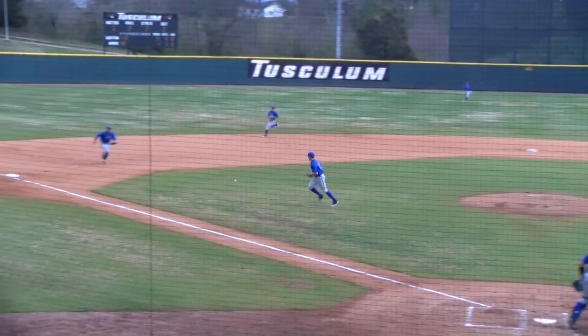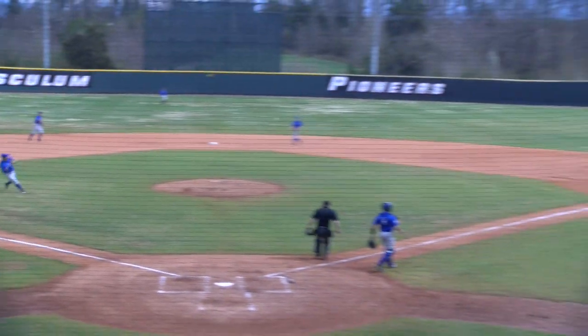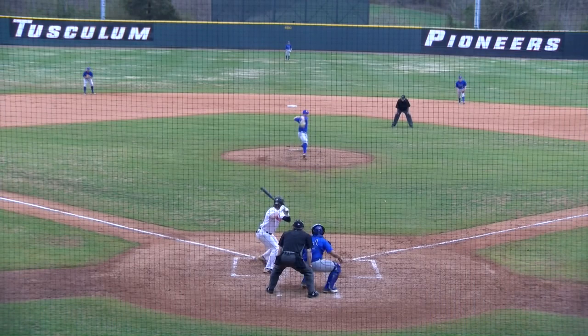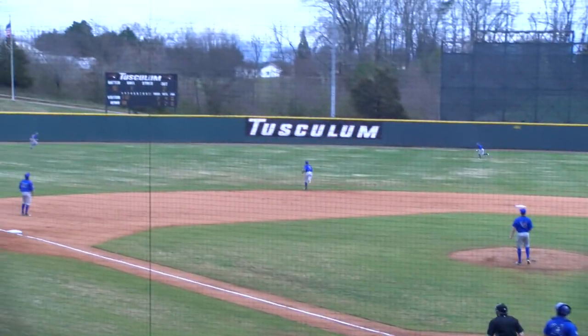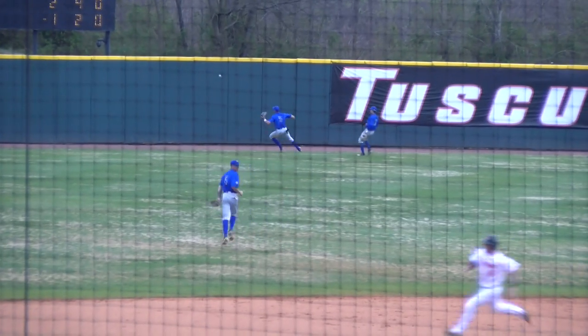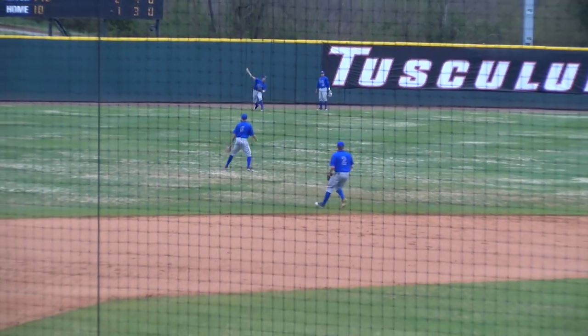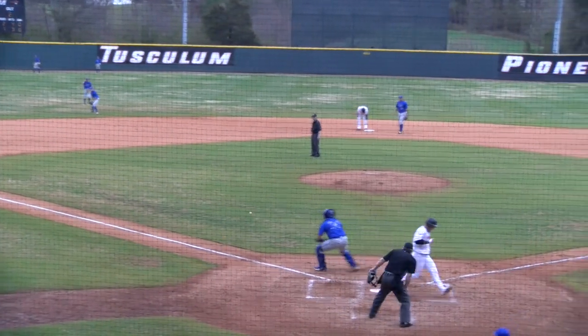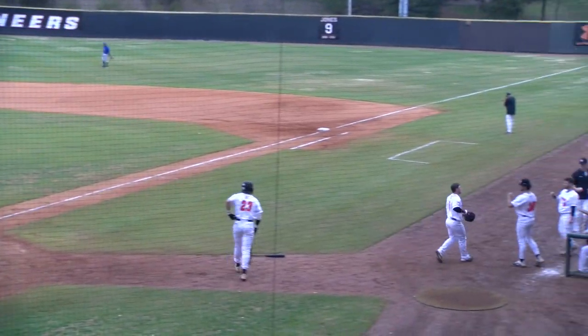A little roller down the third baseline. Devine's going to have to hurry — he gloves, he throws, he won't get Martin. One ball, two strikes the count to Bryson Ford. This one is hit towards right center field, towards the gap, and it drops in and one-hops off the fence. Around third comes Martin, he's going to be sent home and he will score. Standing. An RBI double by Bryson Ford.